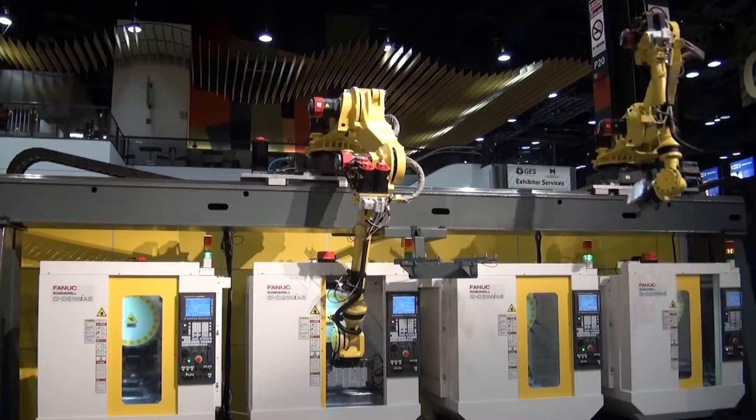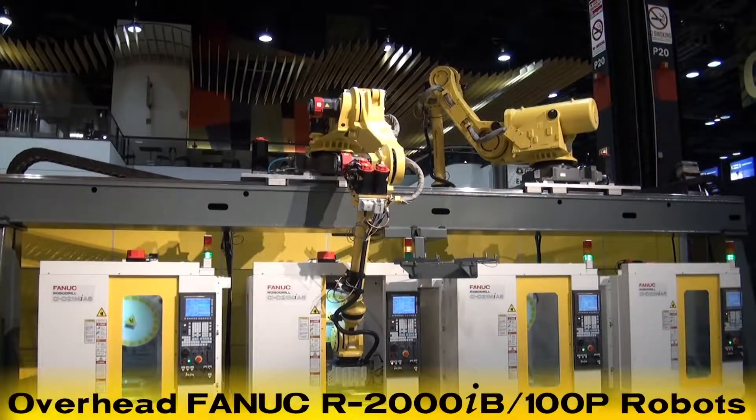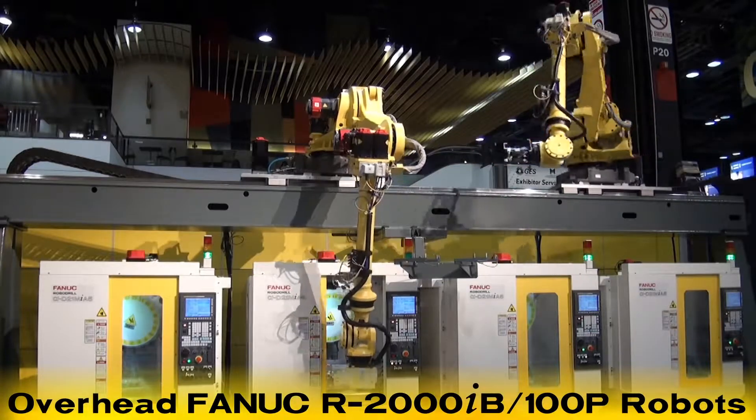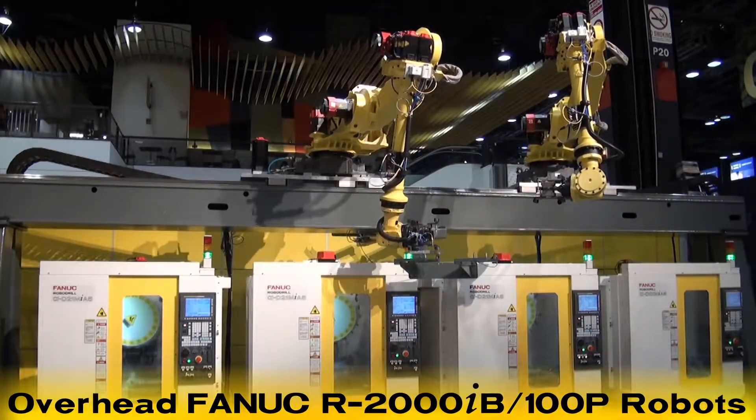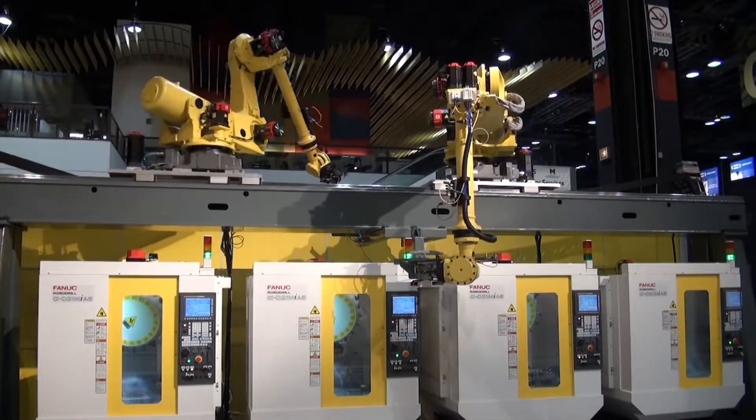This intelligent machining operation developed by FANUC Robotics features two overhead FANUC robots performing multiple machine-tending operations to four FANUC RoboDrill machine tools.